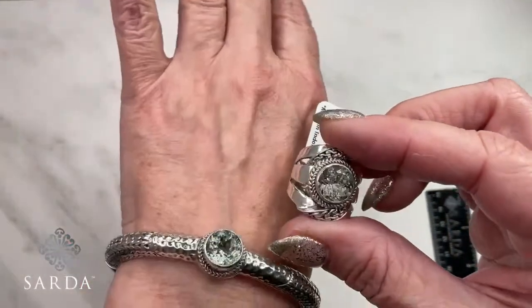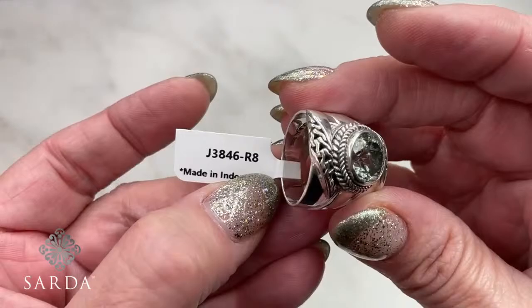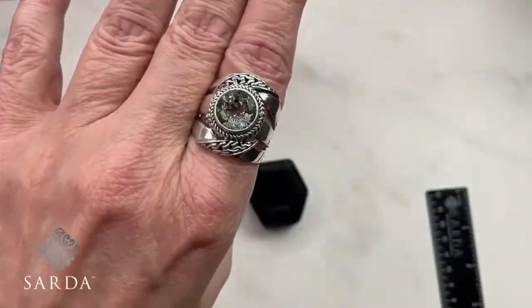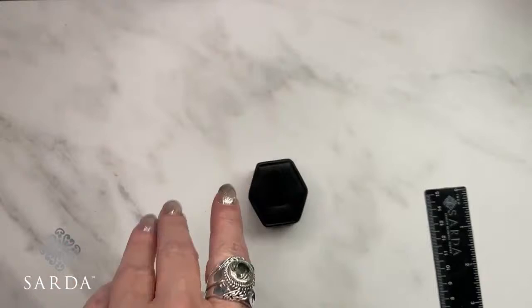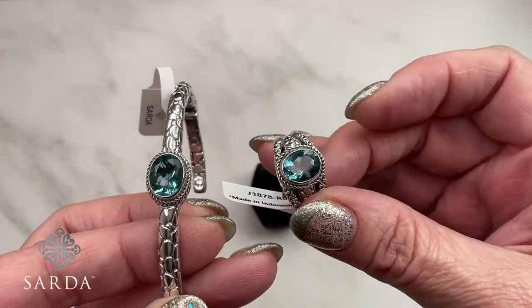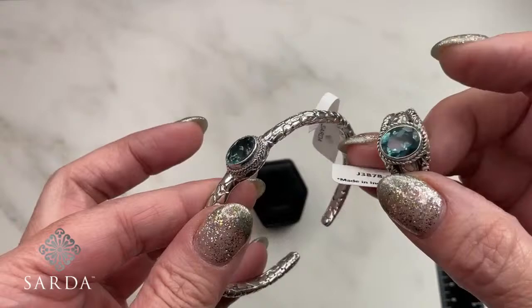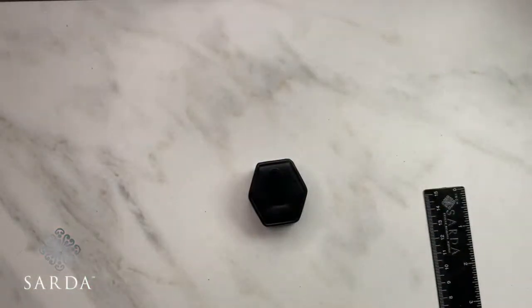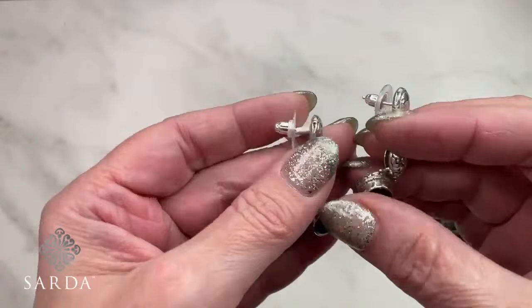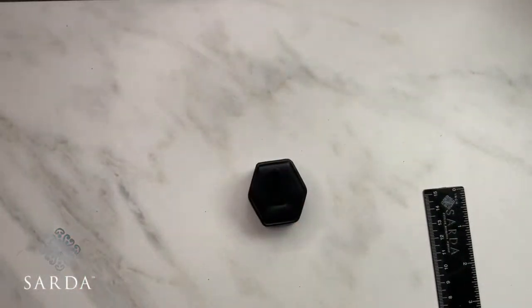The fluorite collection has also sold — of course it has, because teal fluorite is fabulous. It does fluoresce and has a little bit of a color change sometimes. Congratulations to whoever grabbed that. And somebody already bought the pendant on the next set as well.